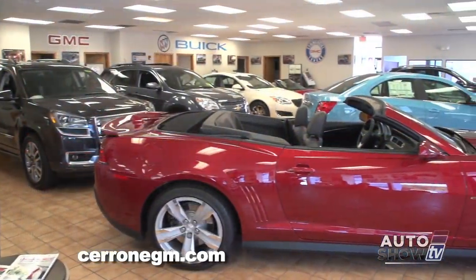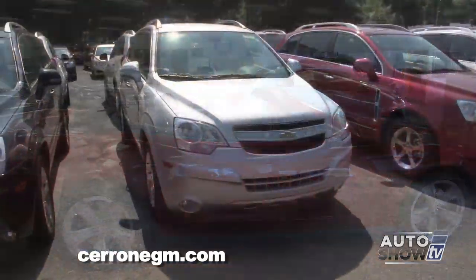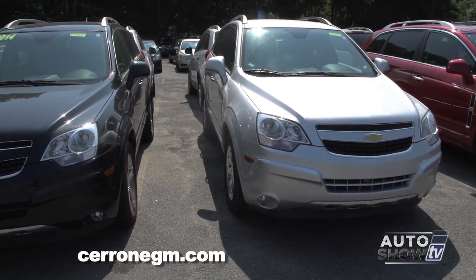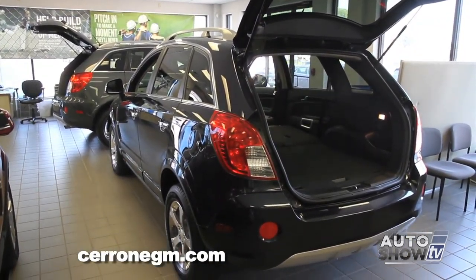We are at Cerrone Chevy Buick GMC in South Attleboro this morning. They have a great deal this month on like-new Chevy Captivas. You can't even buy these brand new — they're made for fleet only. As a program vehicle, they're a great buy.